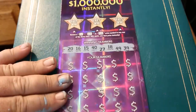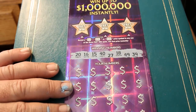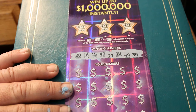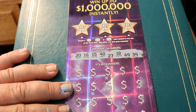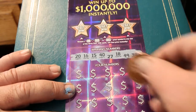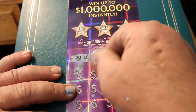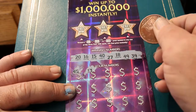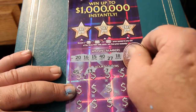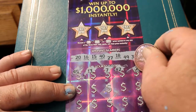Ticket 004. Winning numbers are 20, 16, 15, 40, 27, 18, 49, and 39. Numbers: 45, 13, 13, 7, 42, 26.